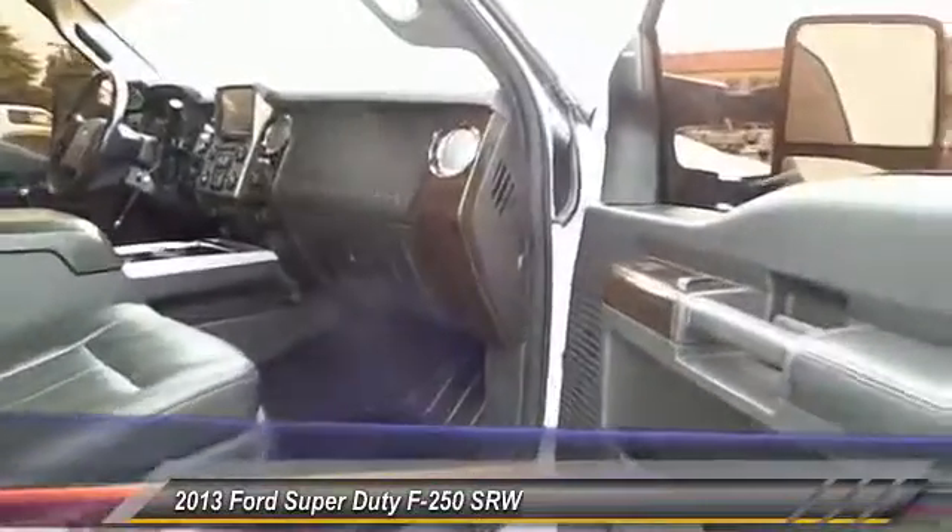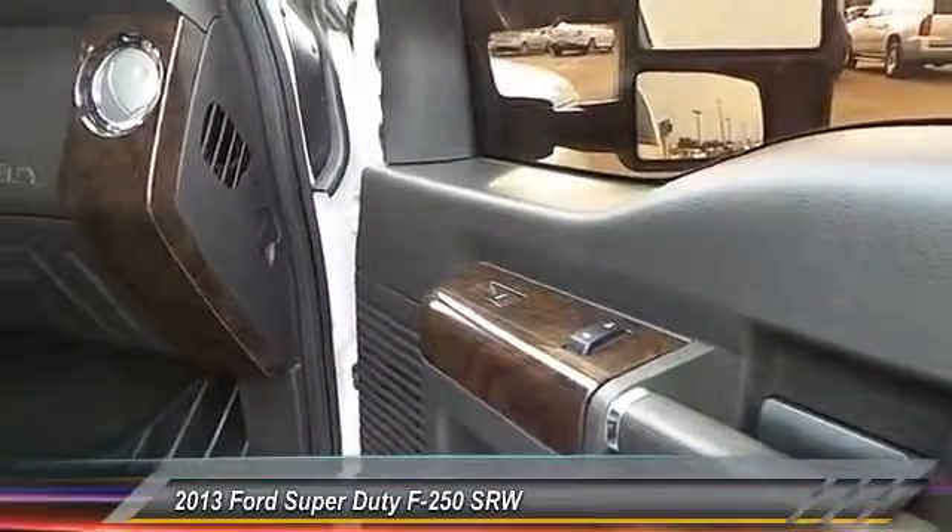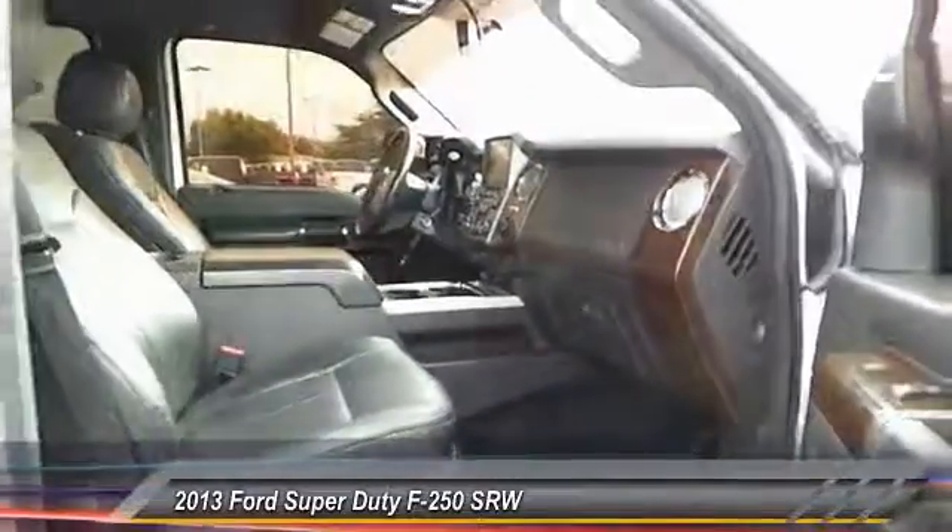Running boards. Keyless entry. Heated seats. Power sunroof. Backup camera. Automatic stability control.